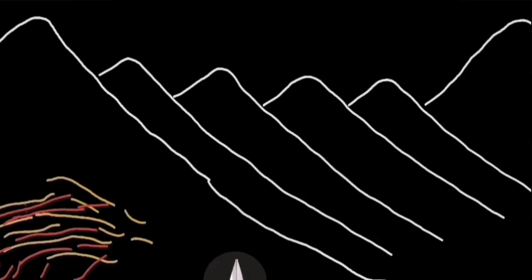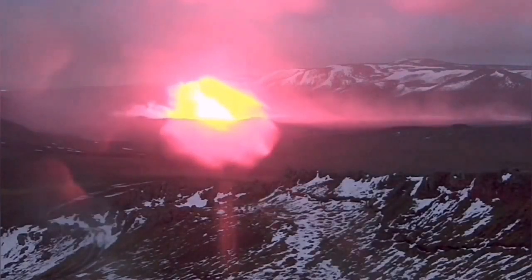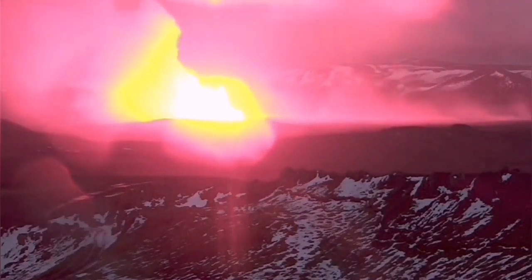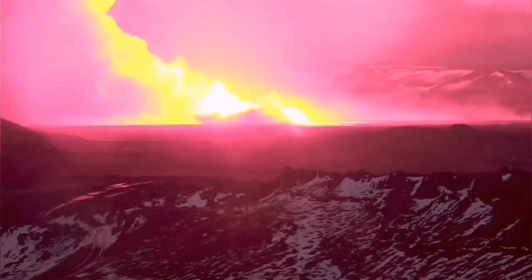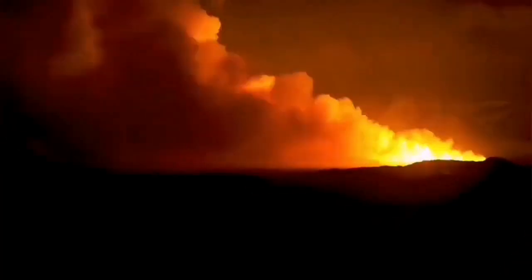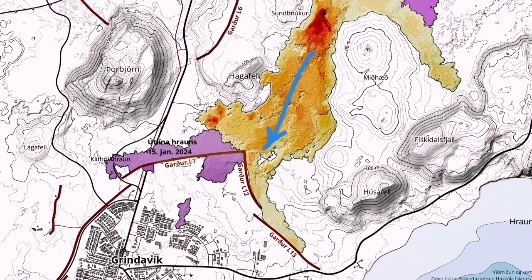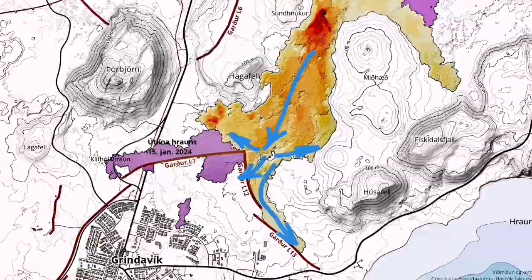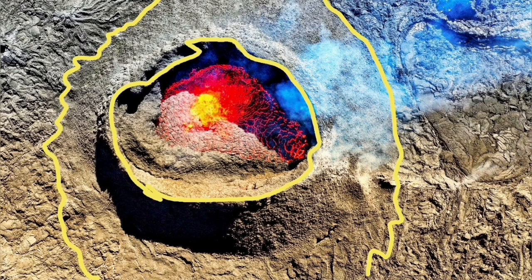Svartsengi has already erupted three times before. The next eruption could follow a similar pattern — this being the fourth — with a north fissure and south fissure erupting, and lava moving in a flow toward the town of Grindavík. This is a scary scenario because this time we already have lava tubes ready. This initial phase is the most dangerous phase.